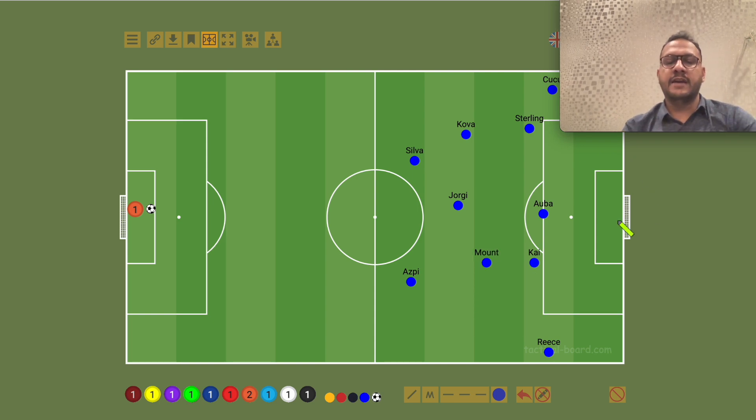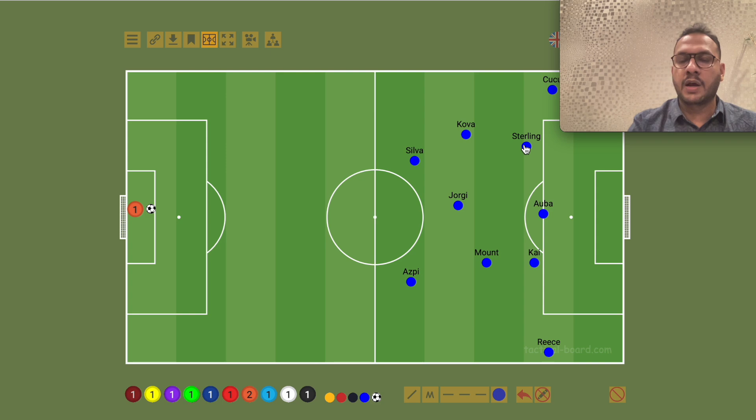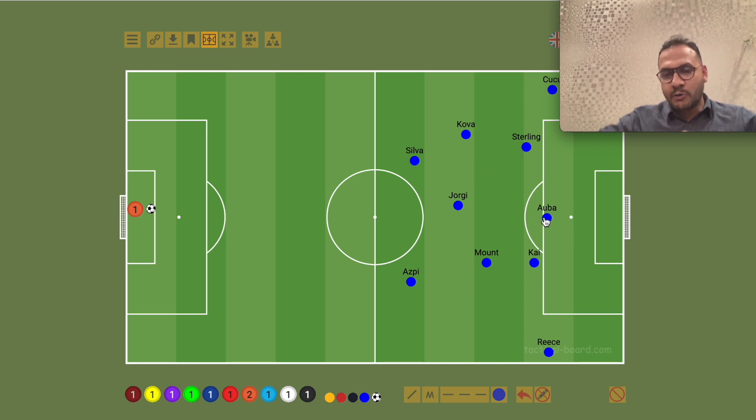Now there is a 3-5 attacking shape. Of course there is a lot of fluidity — no rigidity, all flexibility. Dropping players create an extra man. It was a very interesting lineup — the shape of the attack, the shape of the build-up, and the shape of the defence.